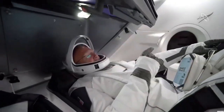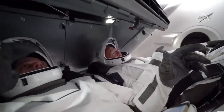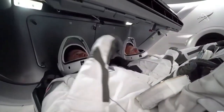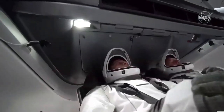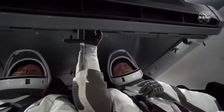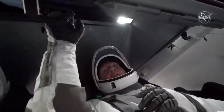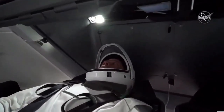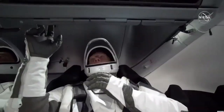You can see Bob Behnken and Doug Hurley, who are our astronauts flying with us on this demonstration mission. They have jointly executed many, many simulations — a couple thousand hours of training and simulation time — and have been working closely together and with our team on all of this.